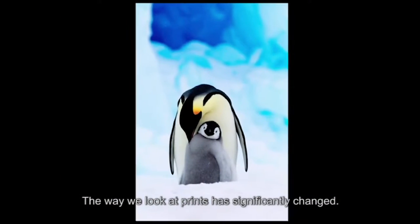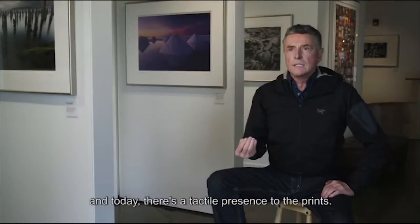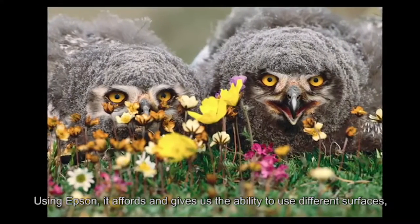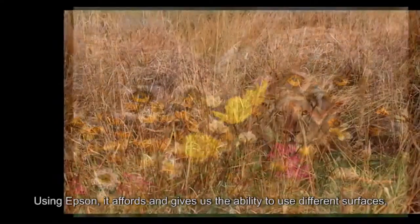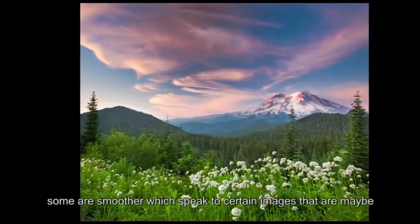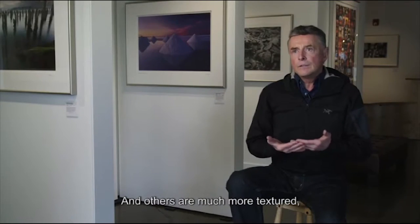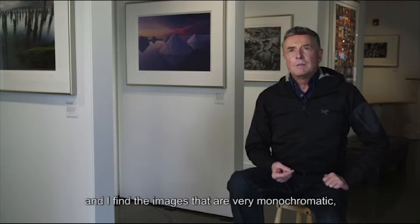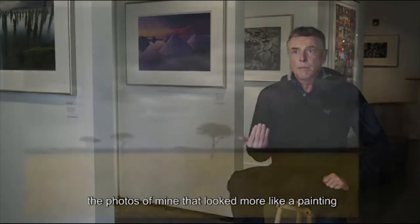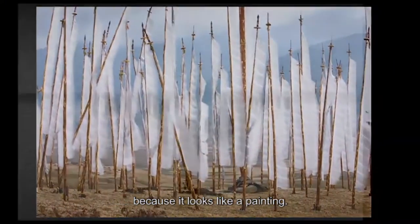The way we look at prints has significantly changed. From the early days it used to be very slick and glossy, and today there's a tactile presence to the prints. Using Epson affords and gives us the ability to use different surfaces. Some are smoother, which speak to certain images that are maybe big grandiose landscapes with a lot of color, and others are much more textured. I find the images that are very monochromatic — the photos of mine that look more like a painting — are really appropriate for those textured papers because it looks like a painting.